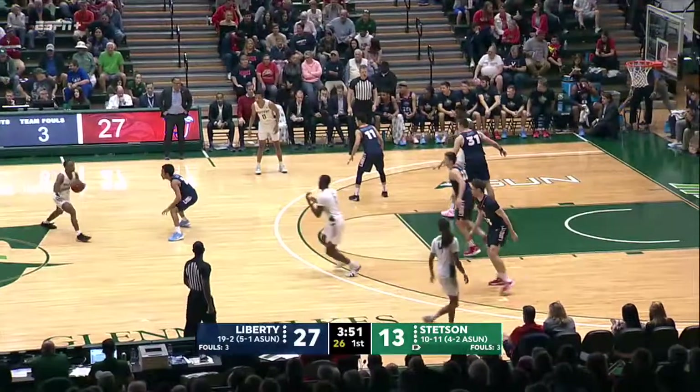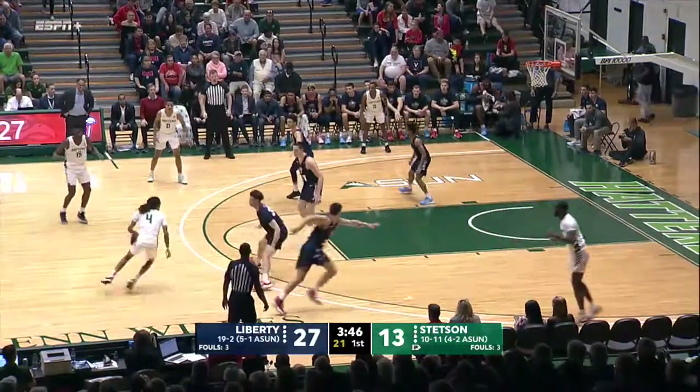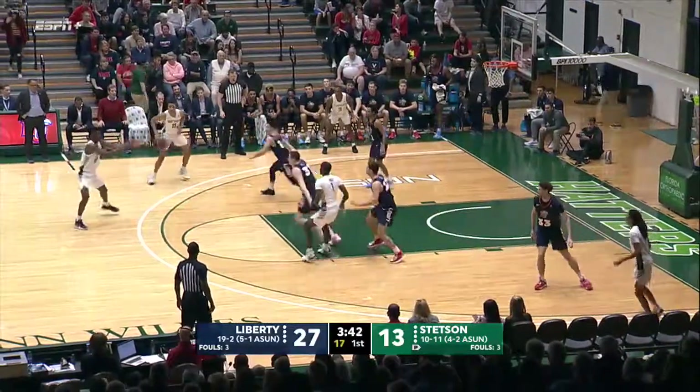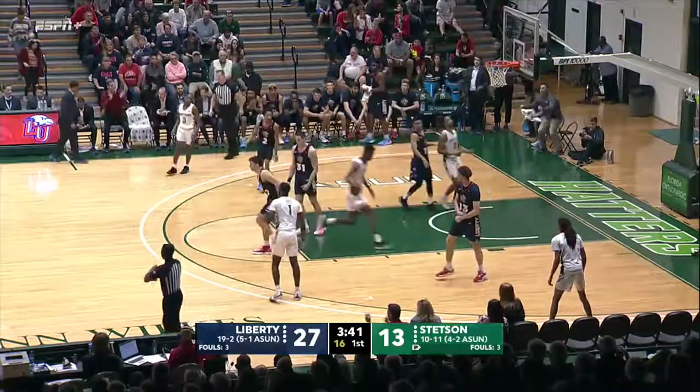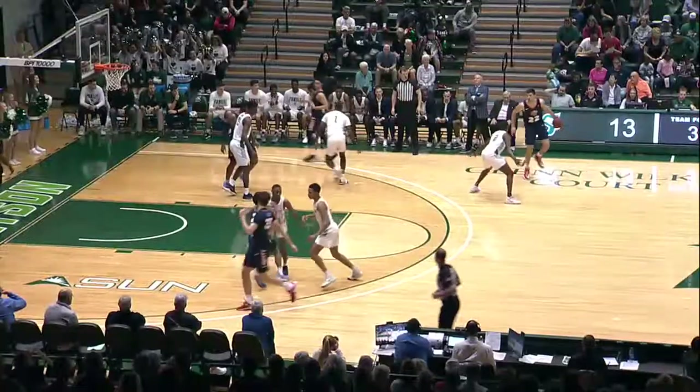X-Factor for the Flames — coming off a 19-point performance in that loss to North Florida. Very capable shooter. Raleigh with it, hands off to Apanzo. Jawara top of the key — and he traveled. He's fired up. They're going to need that and a little more. Good contingent of people from Lynchburg, Virginia here as well.